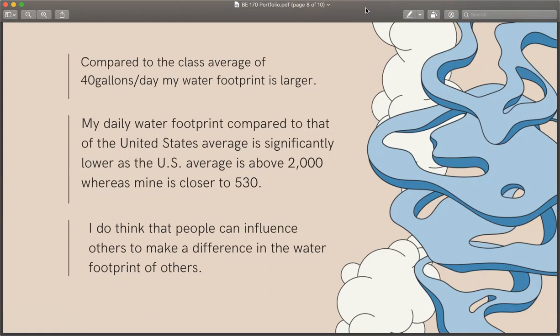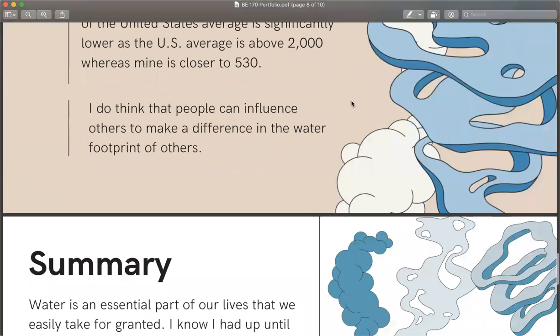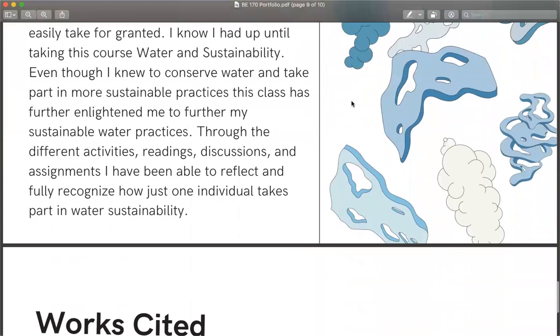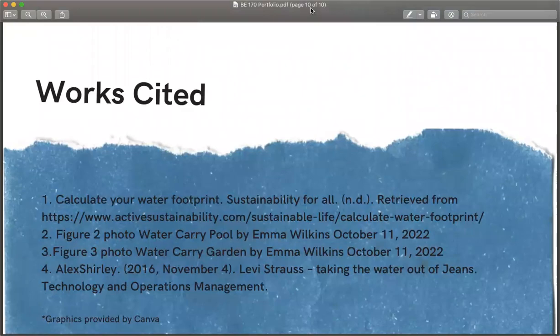I do think people can influence others to make a difference in the water footprint of others. In summary, water is an essential part of our lives that we can easily take for granted — I know I had up until taking this course. Even though I knew to conserve water and take part in more sustainable practices, this class had further enlightened me to further my sustainable water practices through different activities, readings, and assignments. I had been able to reflect and fully recognize just how one individual takes part in water sustainability. And there is my work cited. Thank you.